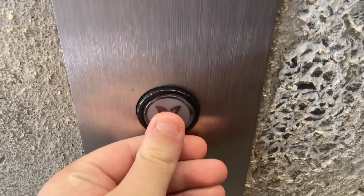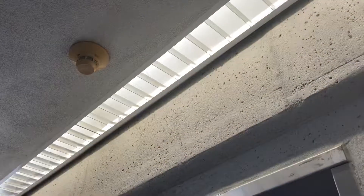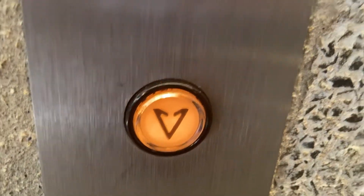Hey guys, Dolby Elevators here bringing you a new video, and this time it's elevator-related. That's an Innovation Universal call button.